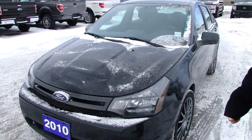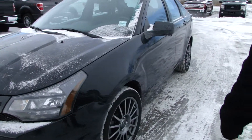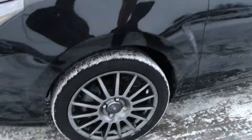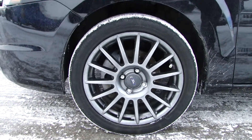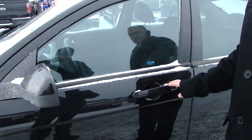It comes with a 2 liter, 140 horsepower inline 4 cylinder. It also comes with really nice turbine rims that come standard with the SES. This vehicle is tuxedo black metallic with a matching color interior.